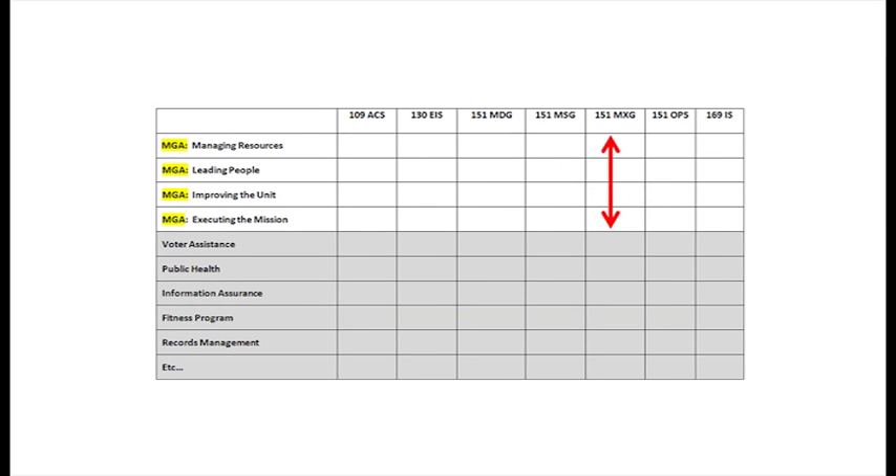A vertical inspection looks at an individual unit and evaluates them from top to bottom across all major graded areas. A horizontal inspection will look at a program that cuts across all units on base. Typically, these programs are known as by-law programs, or programs that are required by law. Finally, exercises and real-world taskings provide opportunities to inspect a variety of units across a wide range of programs and graded areas.